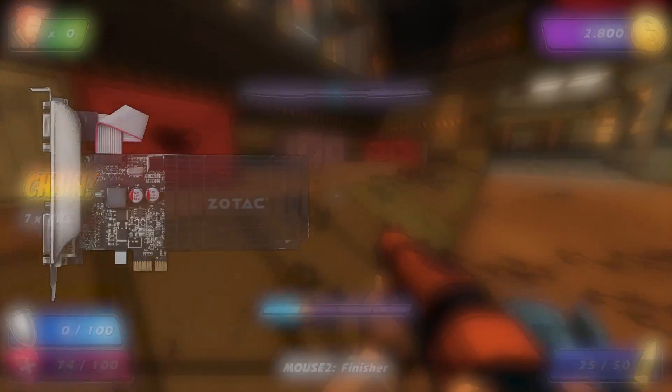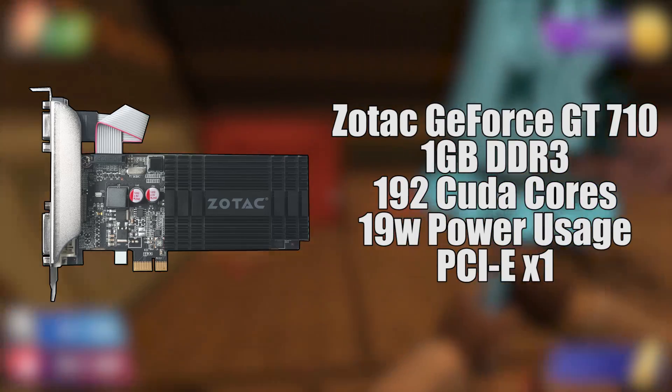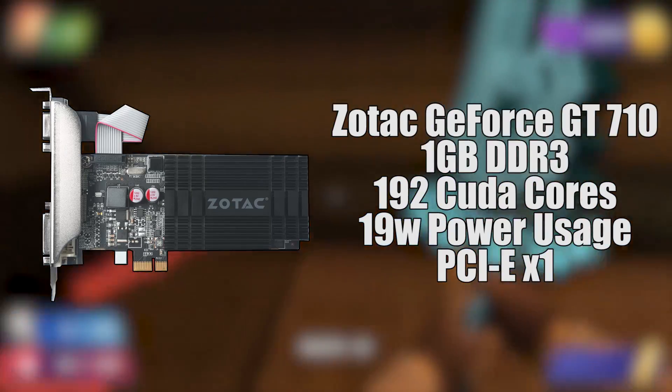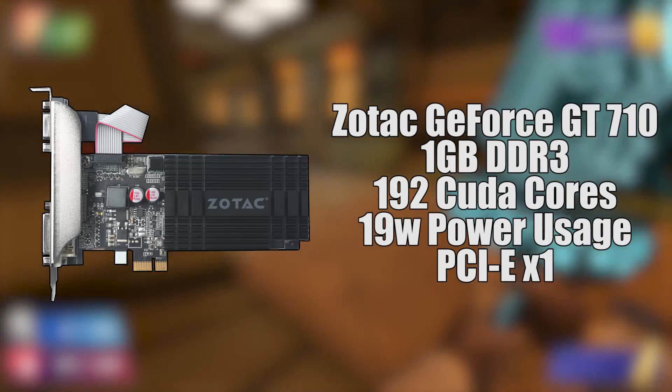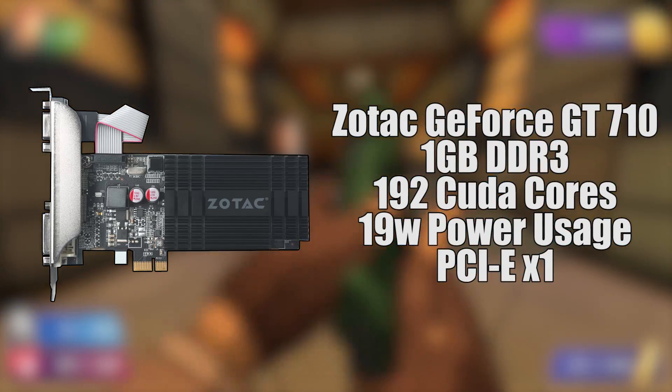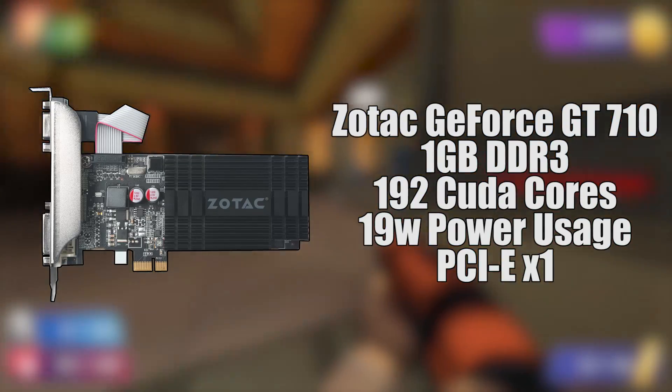If you take a look at this GT710 by Zotac, you'll notice everything looks the same except the connector. It's a low profile card that features 192 CUDA cores, 1GB of DDR3 VRAM, and uses only 19 watts of power.